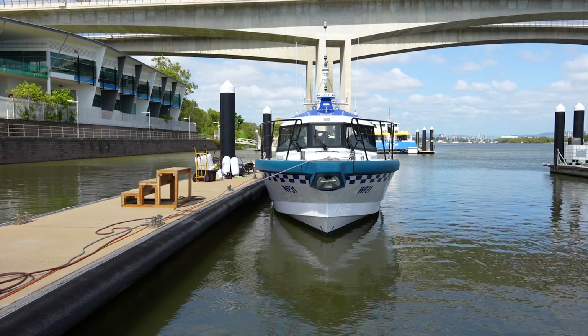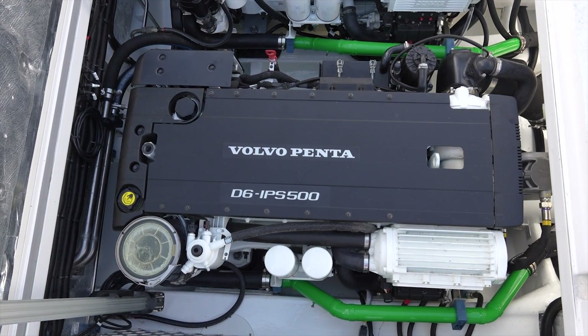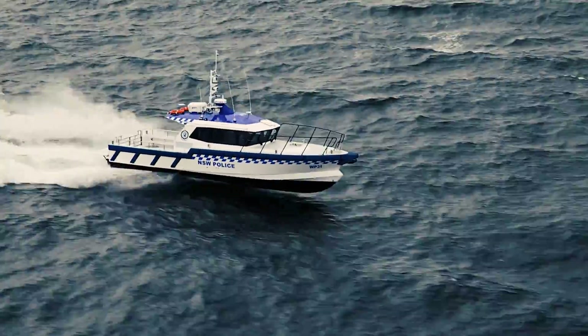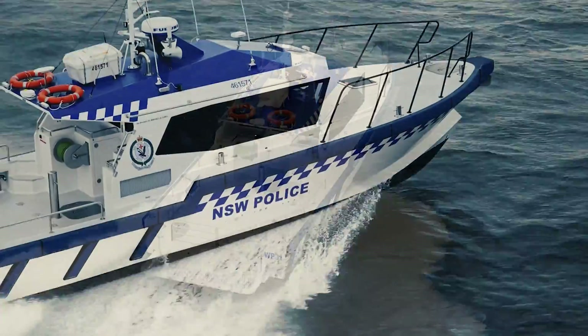The 12 metre class is particularly popular in regulatory organisations. With the Volvo diesel IPS inboards, we now also have extended range over most of the boats in that class. Extended range and better efficiency allows them to do longer patrols and more time at sea.